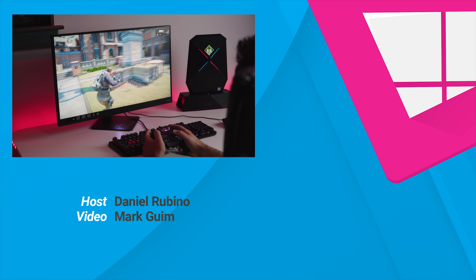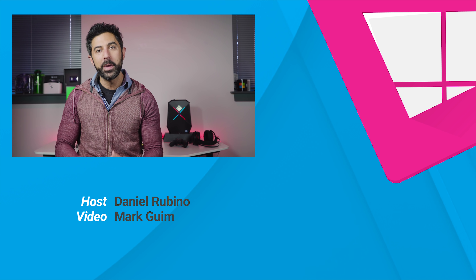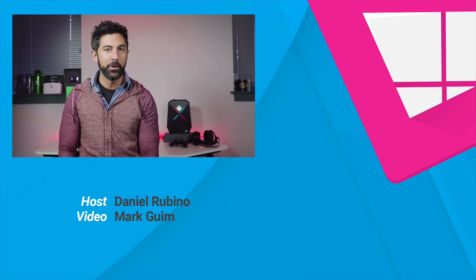So there's a quick look at the HP Omen X Compact Desktop. If you want more information, head to Windows Central and you can read my full review, get benchmarks and photos, and get more information. If you like this video, give us a thumbs up and don't forget to subscribe. Thanks for watching, take care everybody.